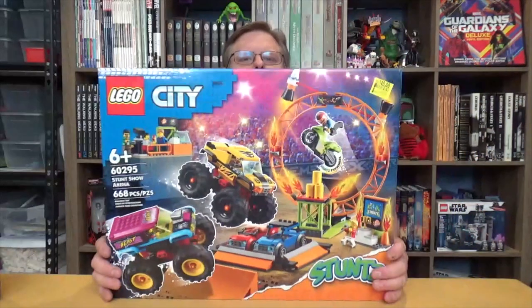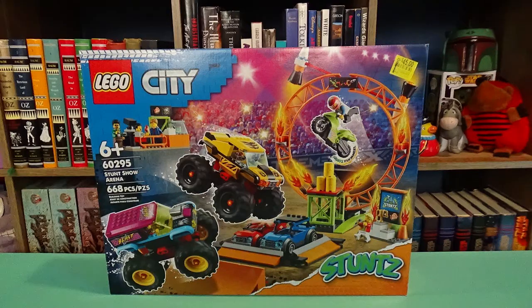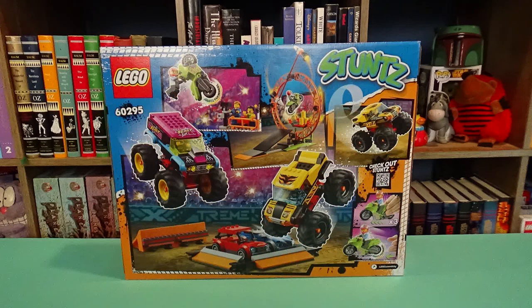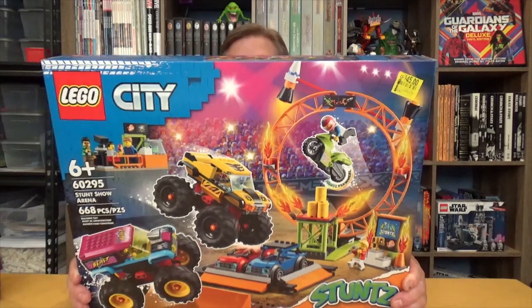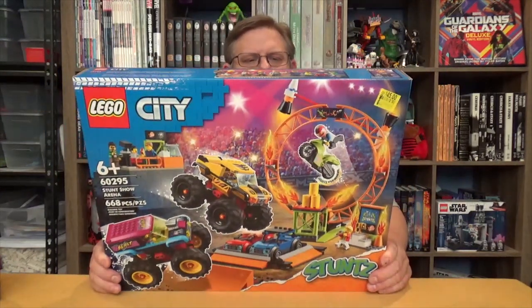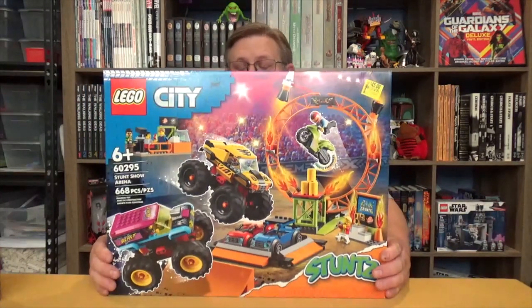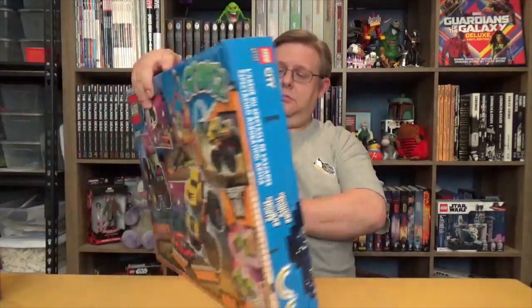Now this one — a different City set — Stunts. I don't have any of those and have no real knowledge about the stunt sets as far as a subset of City goes. It's got a couple of monster trucks and other nifty little things. I've never been to a monster truck rally, so I don't have a whole lot to say about that. It looks like a fun set though — we'll have to see how enjoyable it is when we do an opening.